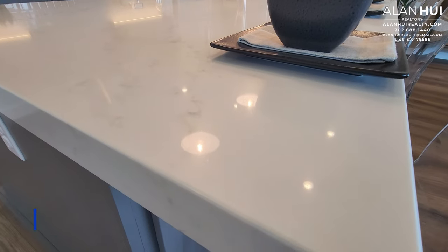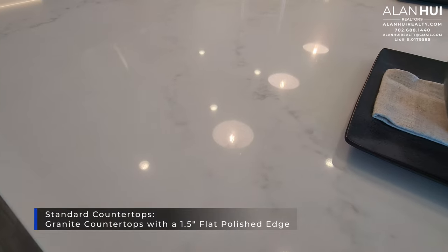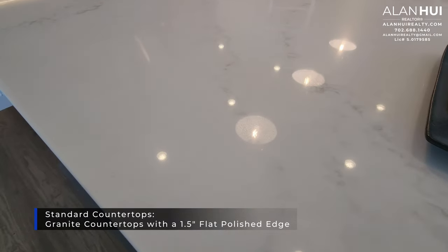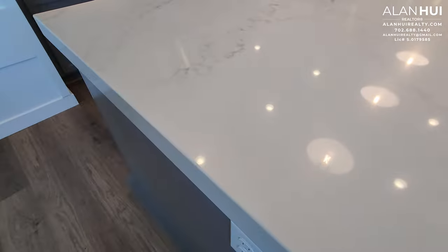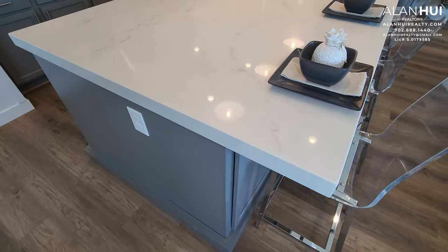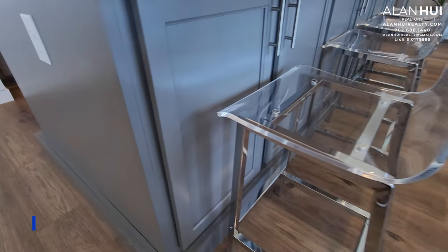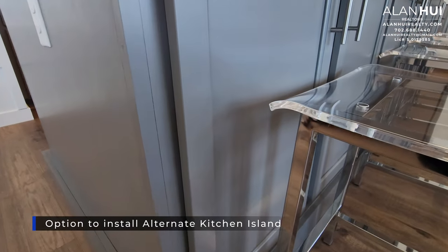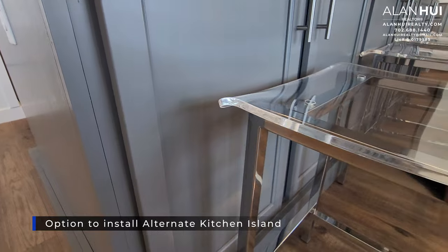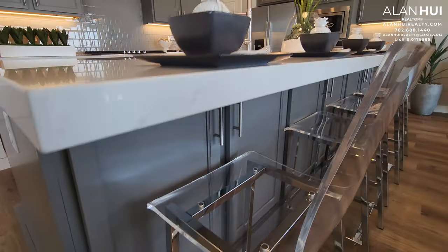Your standard countertops will be granite with a one and a half inch flat polished edge. Toll Brothers offers level 1 to level 6 countertops, with level 1 being the most affordable at $3,400 and level 6 being the most expensive at $6,000. The kitchen island shown here is an upgrade called the alternate kitchen island design — it enlarges the island and adds cabinets facing your casual dining. This option costs $1,450.